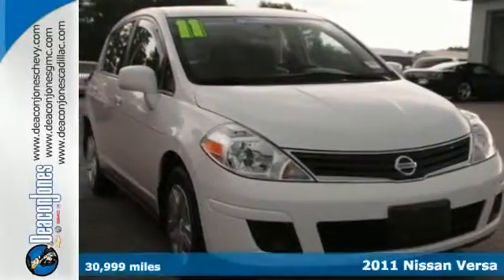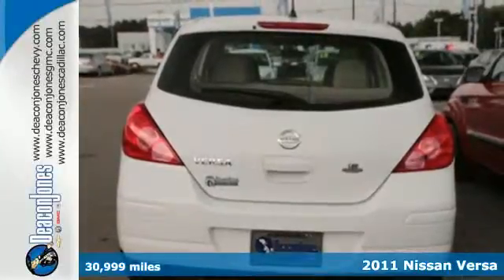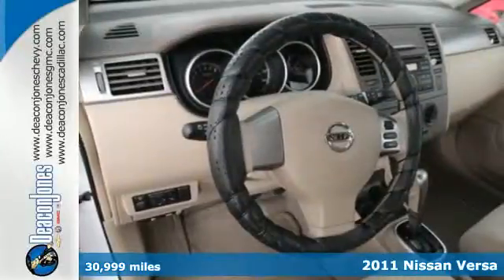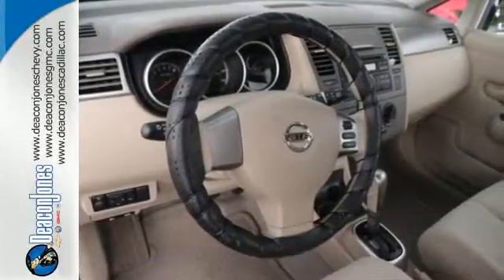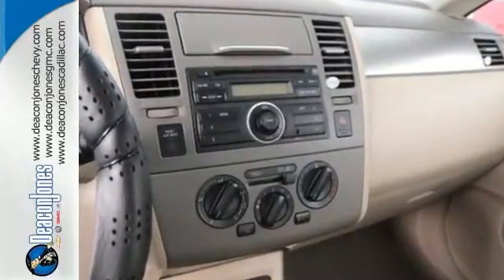It's a 2011 Nissan Versa. Dare to compare it to any competitors with its great array of standard amenities, including driver and passenger whiplash protection, child safety locks, simulated alloy door trim, and a tire pressure monitor.